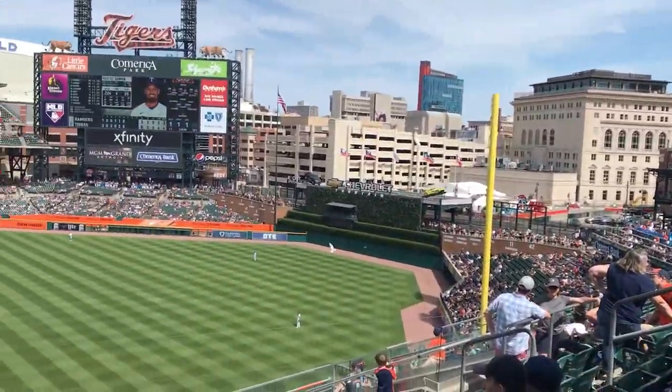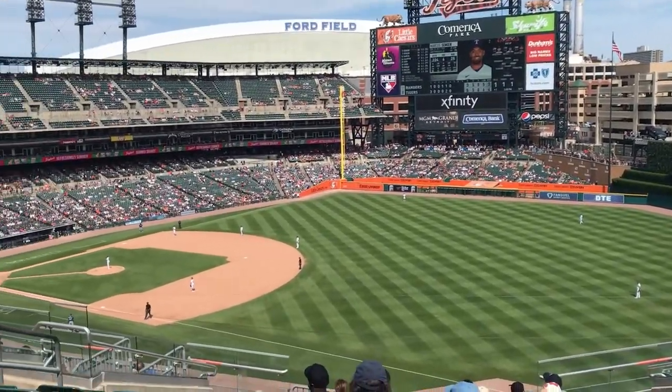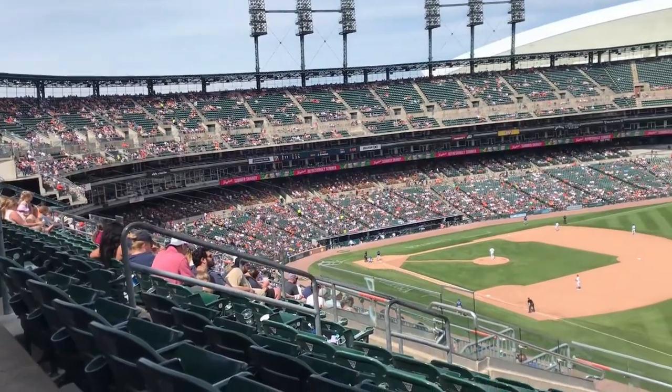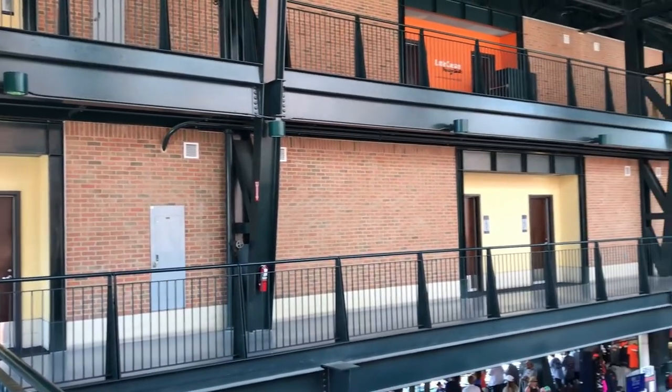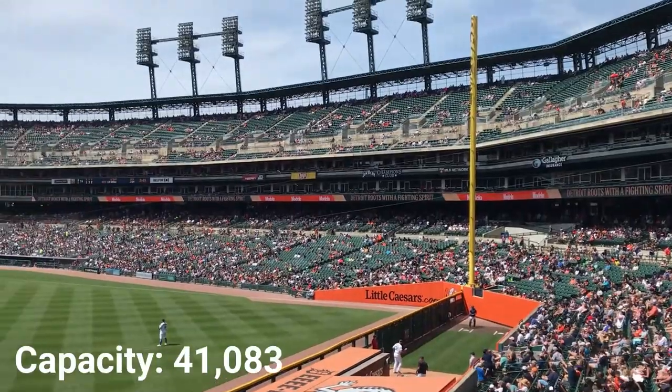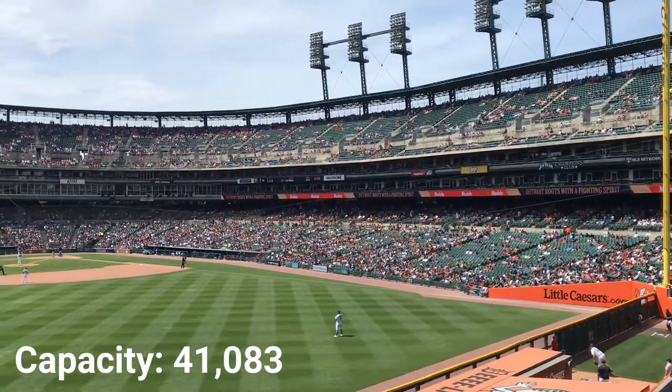Here we are today at number 31. What makes the stadium really interesting is the blend of design elements, as I was blown away by how they implemented both modern aspects and a lot of retro aspects that so many ballparks at the time really show off. The stadium holds a total capacity of 41,083.